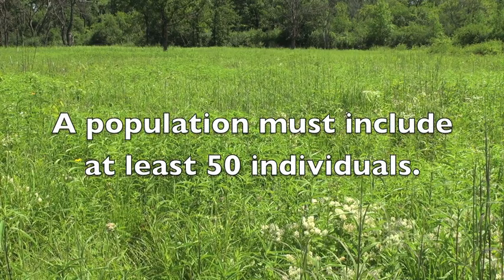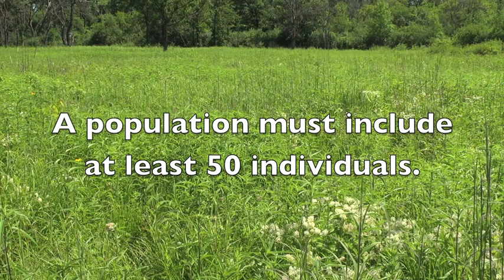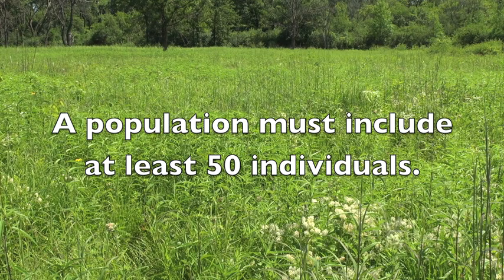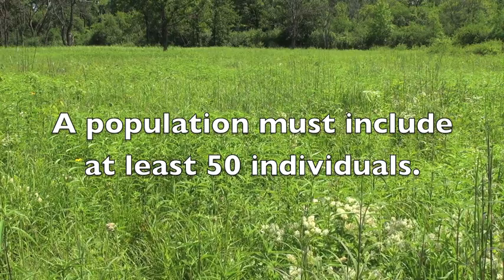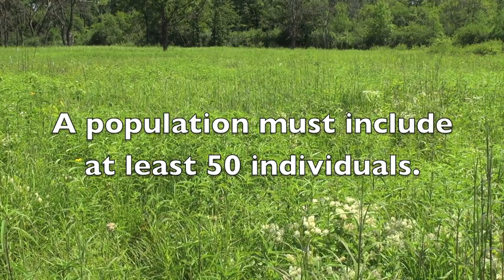Seeds from at least 50 individuals in the population, and preferably a lot more, need to be collected to capture the majority of the genetic diversity held within the population. If there are fewer than 50 plants in the population, the collection should not be made using standard protocols. A maternal line collection can be made if no other larger populations of the species can be found nearby — contact seed bank staff if you are contemplating making a maternal line collection.